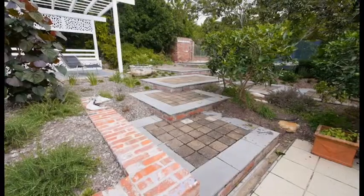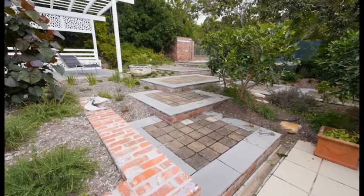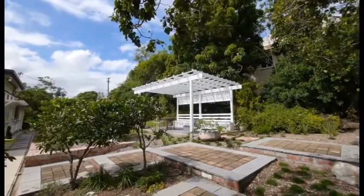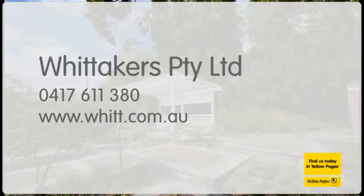Whittaker's will see you through the whole design, construction and management process. Watch your place turn into a timeless work of art with Whittaker's. See whittakers.com.au